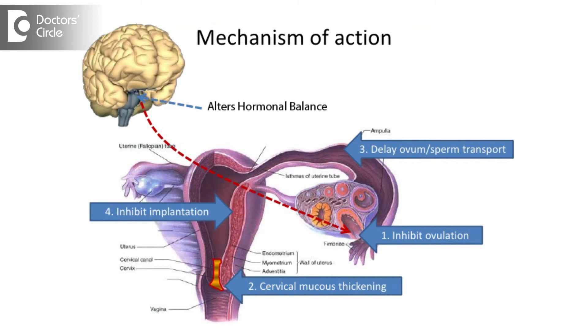It inhibits the release of reproductive hormones from the pituitary gland. There is thickening of cervical mucus, which prevents sperm penetration. The endometrium — the inner lining of the uterus — becomes thin and atrophic, thereby preventing the fertilized egg from implantation.